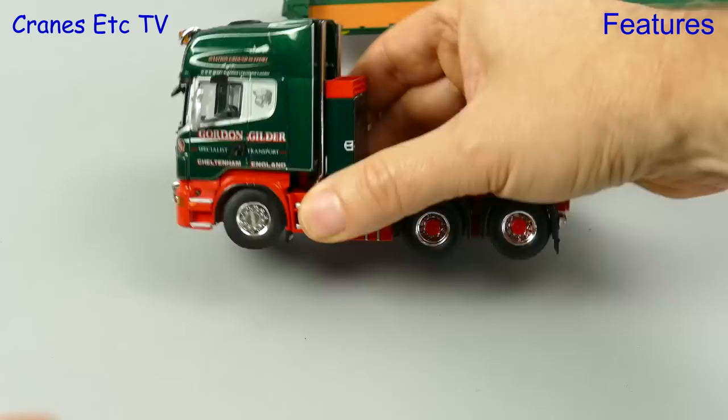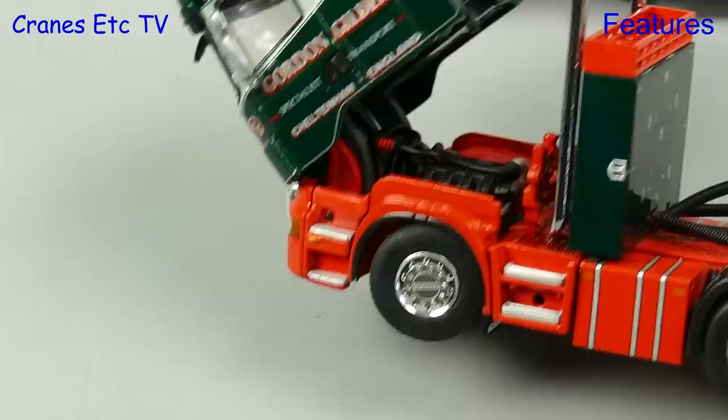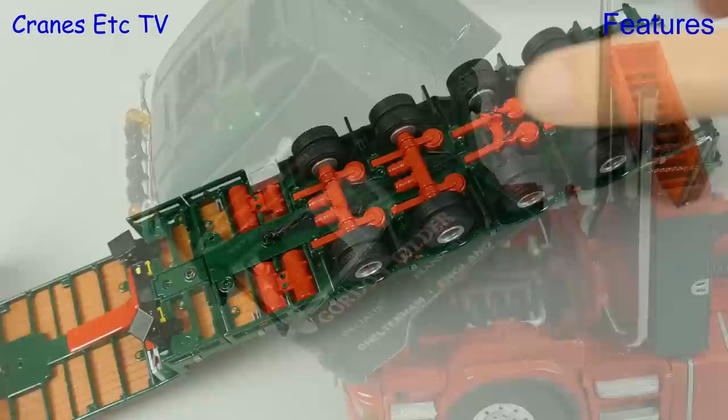Out on the Cranes Etc motorway the Scania is a nice roller and it's got some steering movement which we'd class as moderate. So you can't pose it turning sharply but there's enough to be able to drive you round the bend. The tilting cab is implemented very well and it stays tilted, and the engine underneath has got some decent detailing.